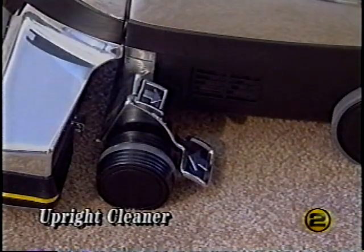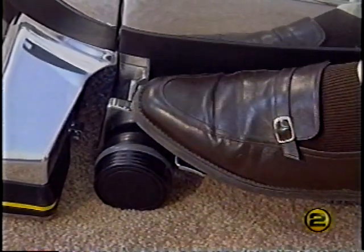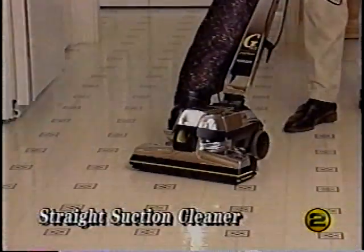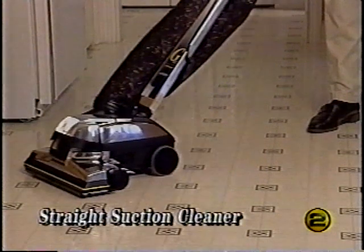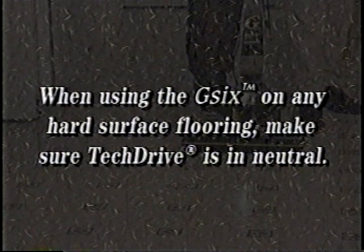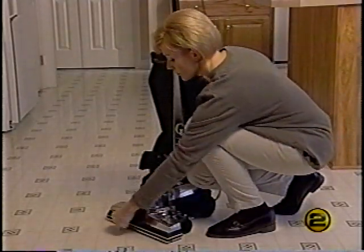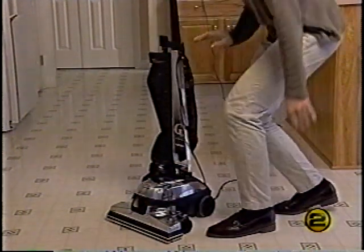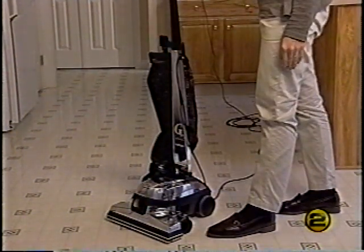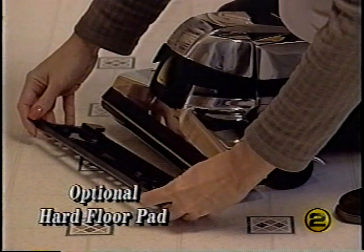Before you begin cleaning, it's important to have the power nozzle adjusted to the proper height setting — this gives you the most efficient cleaning action and lengthens belt life. Straight suction cleaning allows you to vacuum hard floors, throw rugs, and delicate carpets without use of the brush roll. When using the G6 on any hard surface flooring, make sure TechDrive is in neutral. With the Kirby off, turn the belt lifter left (counterclockwise) until the red arrows line up; the brush roll is now disengaged.